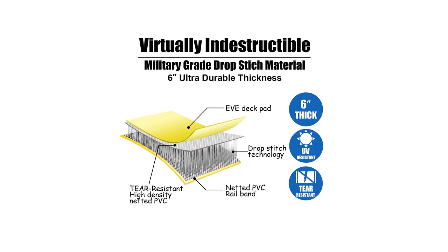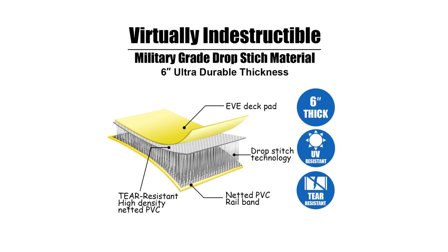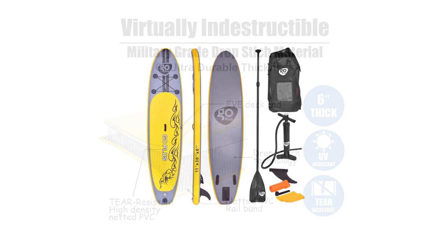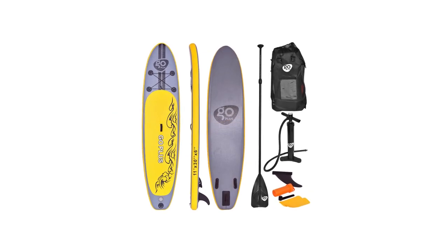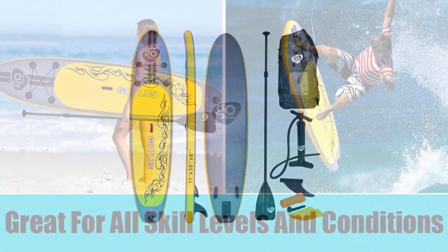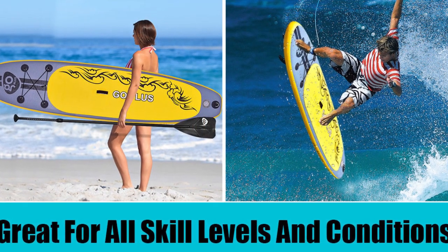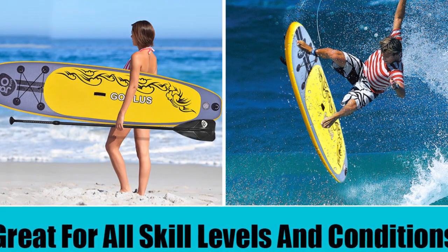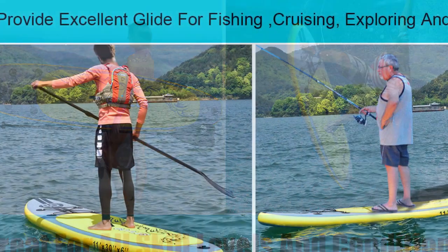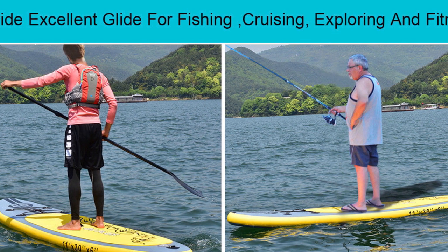The paddleboard is crafted from military-grade drop-stitch material, allowing the board to withstand pressure without bursting or deforming, making it virtually indestructible. It's equipped with a non-slip grip to ensure a smooth and steady ride, while the EVA material provides friction to avoid slips and falls. It has a 6-inch thickness and the paddle can be extended from 76 inches to 83 inches, so you can easily adjust it according to your preferences. It also comes with 3 tail fins, with one that can be easily removed to allow flexibility for steering.